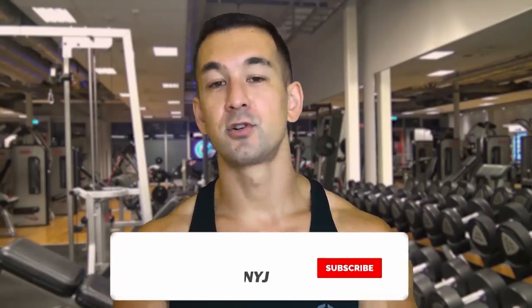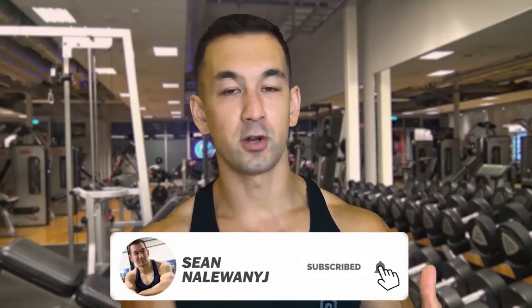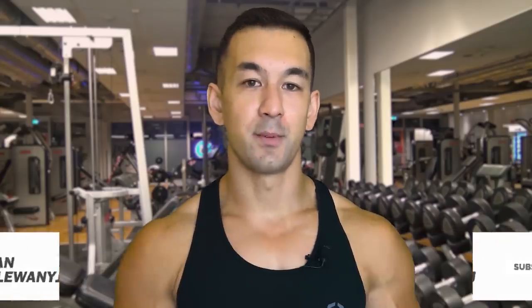If you're new here, don't forget to subscribe and turn on notifications to stay in the loop on all of my future videos, and let's jump into it.